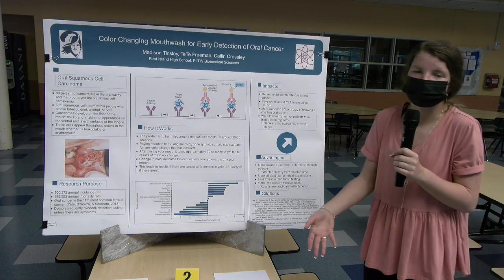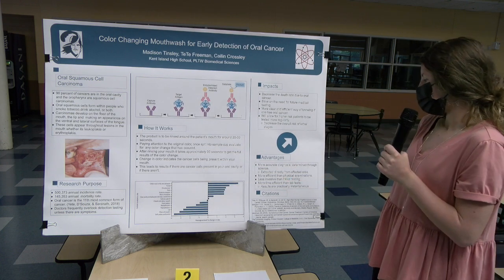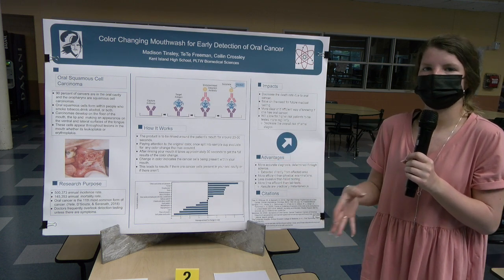It's less invasive than blood testing because it uses saliva biomarkers rather than puncturing skin. It's also more time efficient than lab testing that normally takes days — this will only take minutes and you'll know the results.